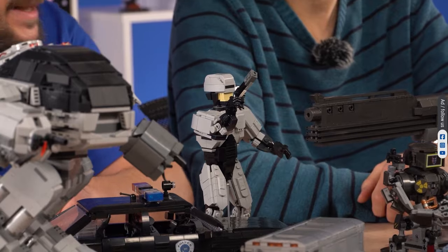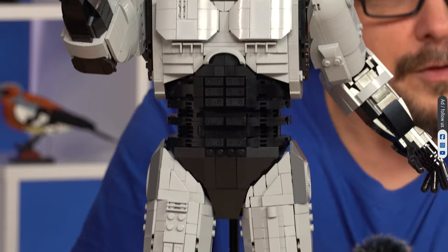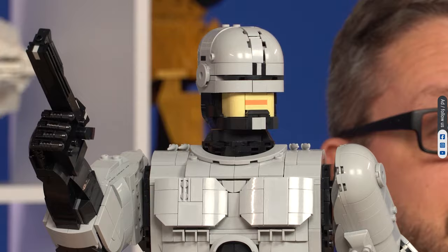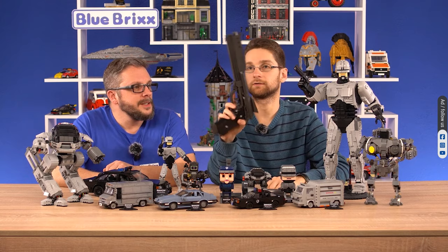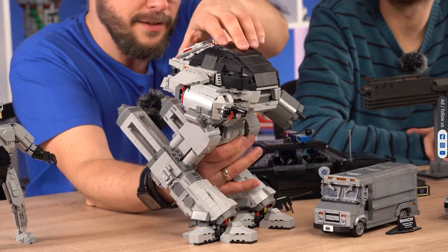Part man, part machine, all cop. Warning. All systems are ready. Blue Bricks teaser time. Dead or alive, you're coming with me. Detroit, Michigan, United States. A city full of crime, but there is a force fighting against the rampant corruption and crime. Robocop.